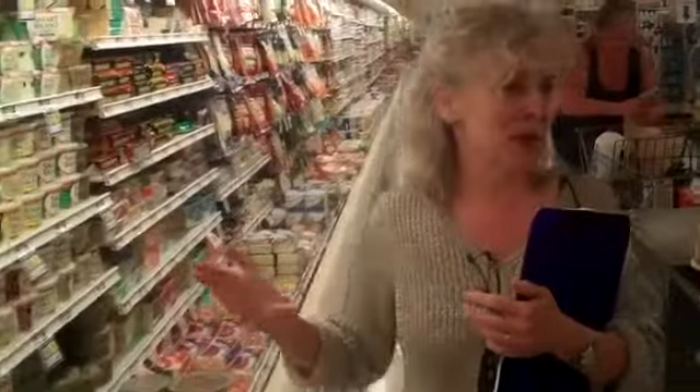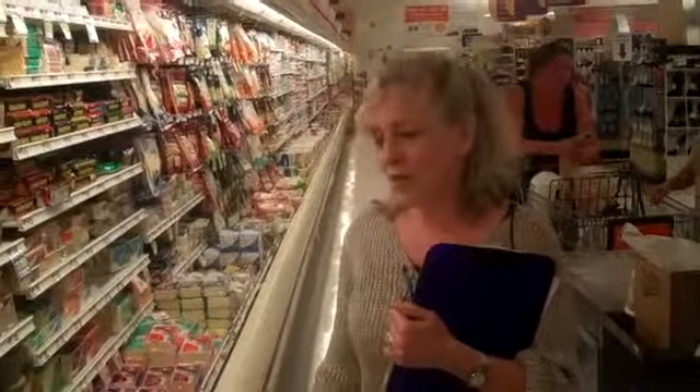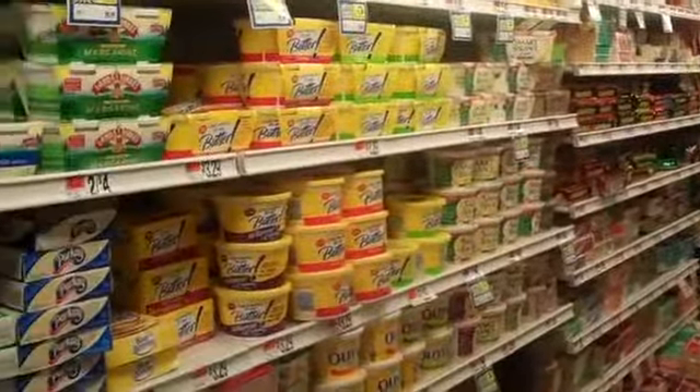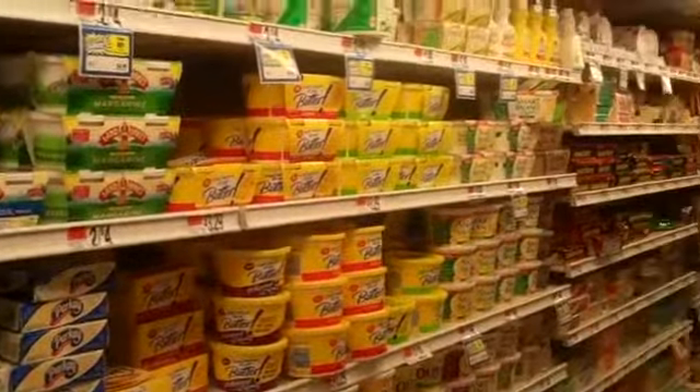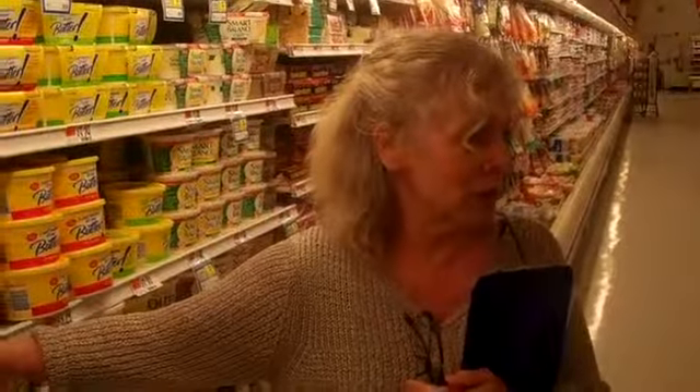The butter and butter-type spreads — it's really hard to know what to buy. But I can say that the more solid something is at room temperature, the worse it is for you. So no offense to Blue Bonnet or Parkay, but these stick margarines are literally, aside from lard, kind of the worst thing you could buy.